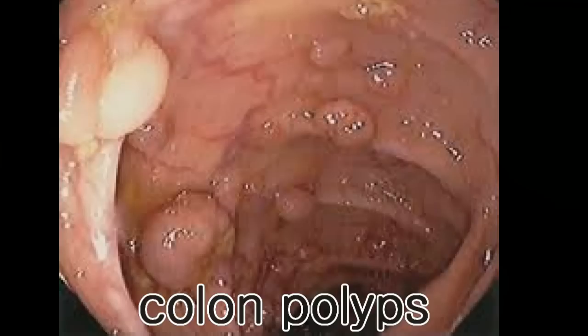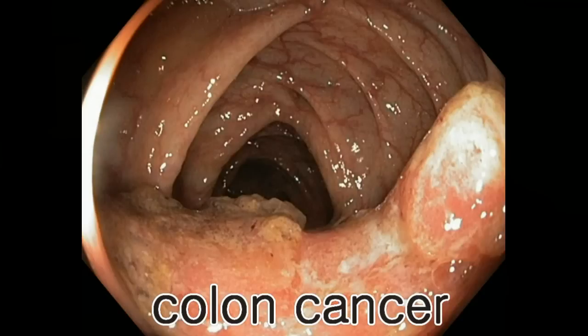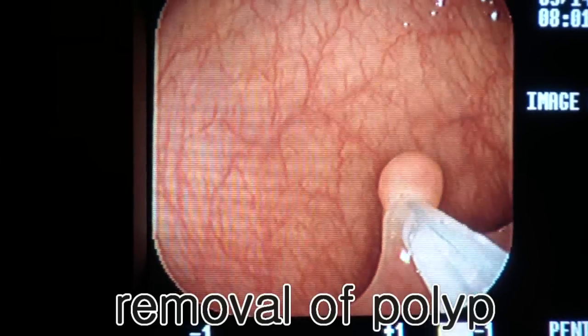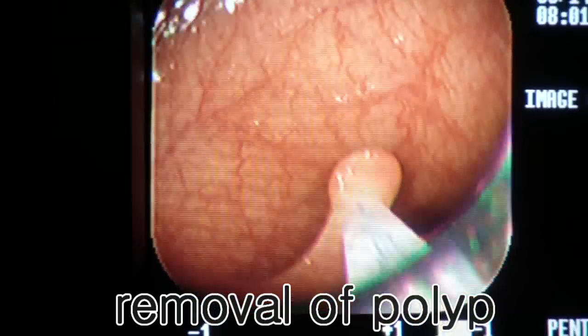Although most colonic polyps are not cancerous, some can grow and eventually become a cancer over time. Studies have demonstrated that timely removal of polyp can result in up to 90% reduction in the development of this leading cause of cancer.